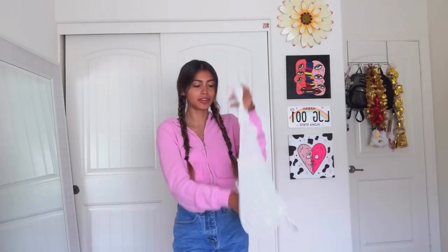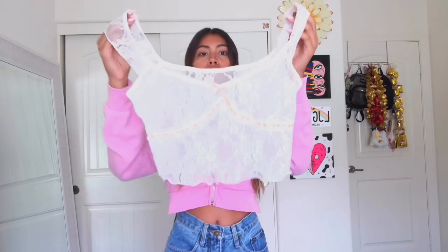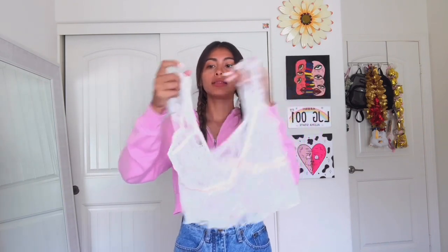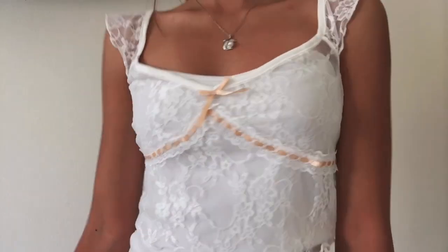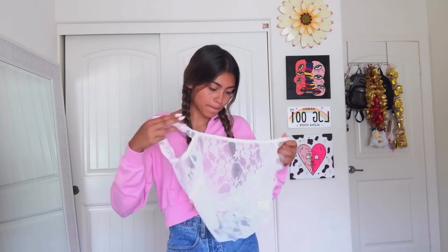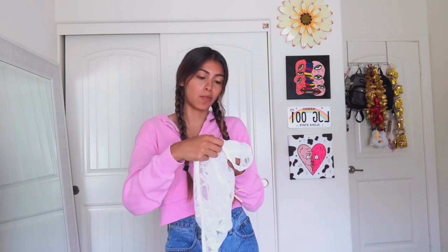This next one looks like lingerie, honestly — it's a white lace top and it's fully see-through. I'm not sure how I'll wear it but it was too cute to pass up. It reminds me a lot of a top I saw on UNIF that was like $80. One of my favorite tops — I really love the quality of this. This one is actually in a size small, not extra small.